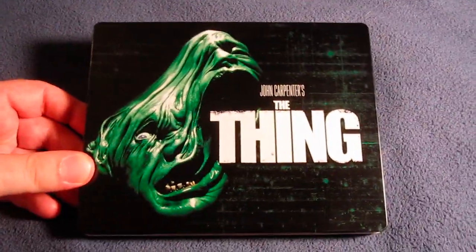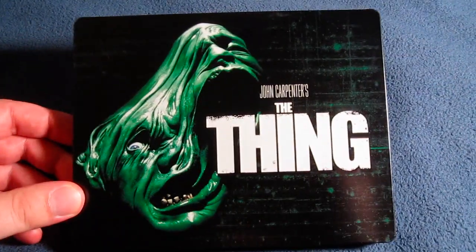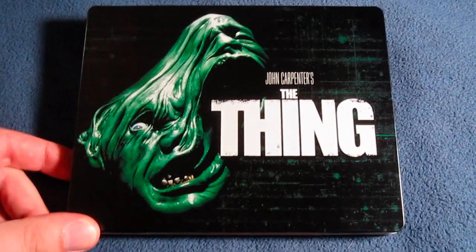There is John Carpenter's The Thing Blu-ray Steelbook from the UK. Very nice release, very unique, and I definitely appreciate that. I love this movie, so very happy to have this in my collection. There is my unboxing review of The Thing Blu-ray Steelbook from the UK — very unique cover, something you don't normally see. If you've seen The Thing, definitely let me know what you think. Leave a comment or video response down below. Hope everyone's doing well. Take care.